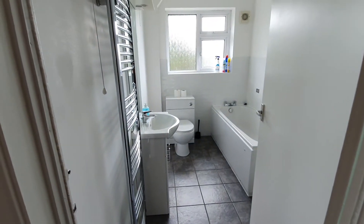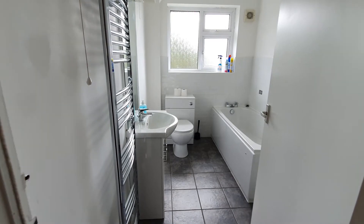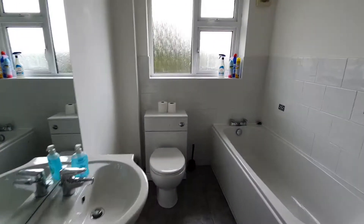Come in here into the downstairs bathroom. This bathroom has a bath and also a shower — it's a big bathroom.